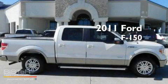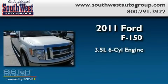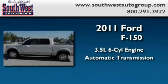This is a brand new 2011 Ford F-150. It has a 3.5-liter six-cylinder engine and an automatic transmission.